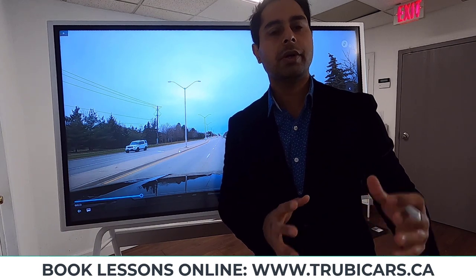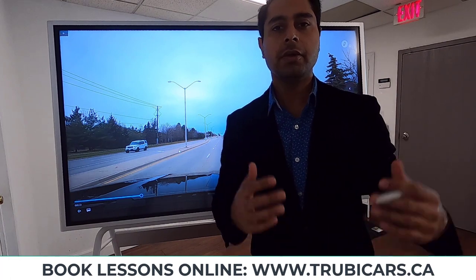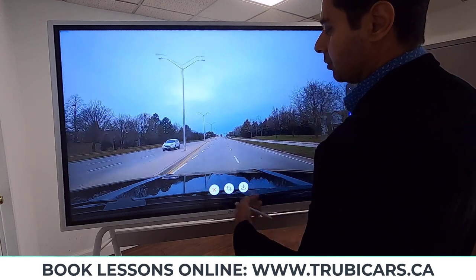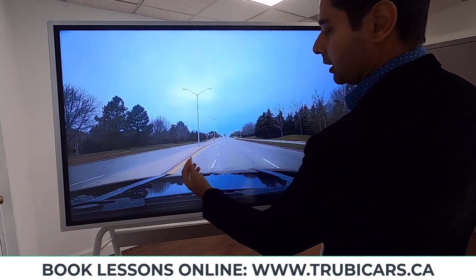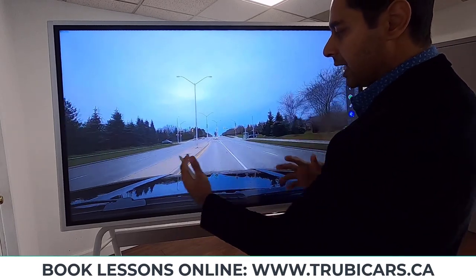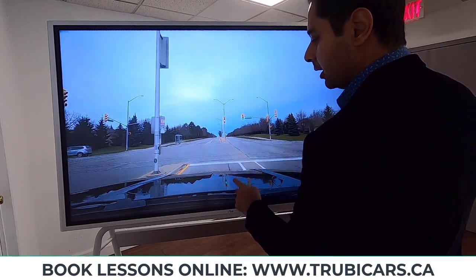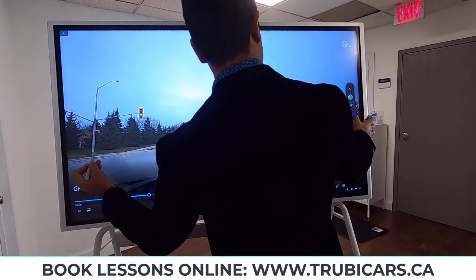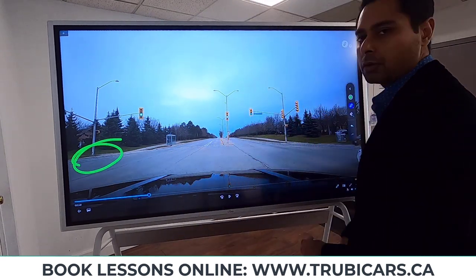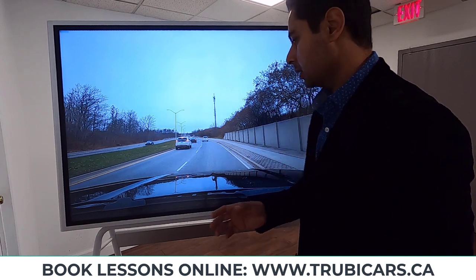Driving test tip number six: make sure you shoulder check any time you change lanes. If you're moving more than three feet, you need to shoulder check. In this example, we are turning left at a traffic light and changing lanes, so we do a signal then shoulder check. Approaching the intersection again, scan left, straight, right, left — light is green — then shoulder check to the left-hand side to make sure there are no pedestrians.